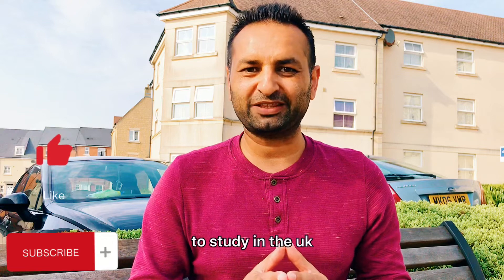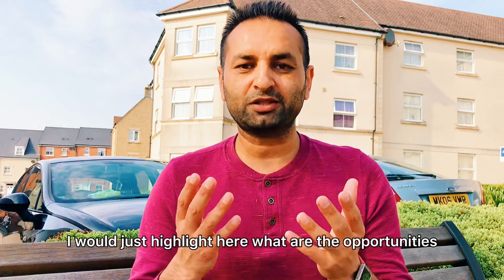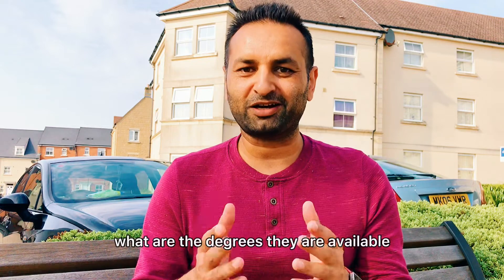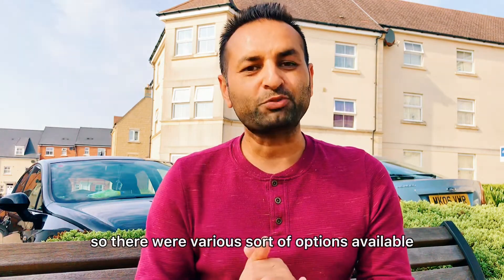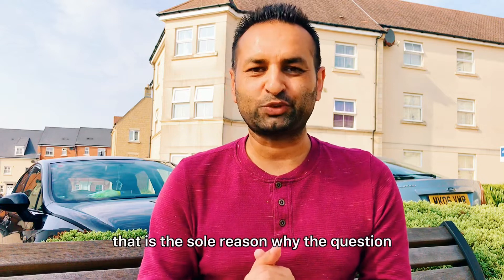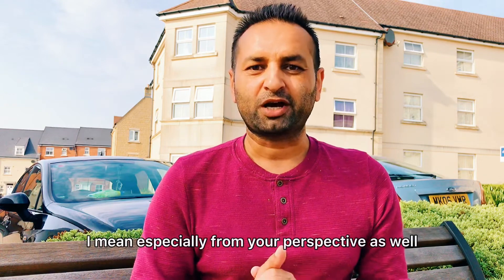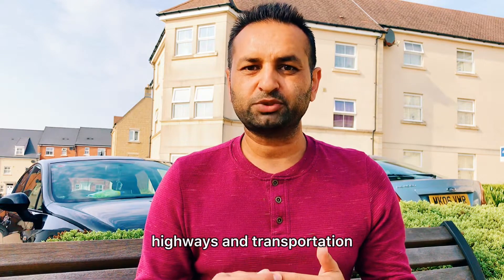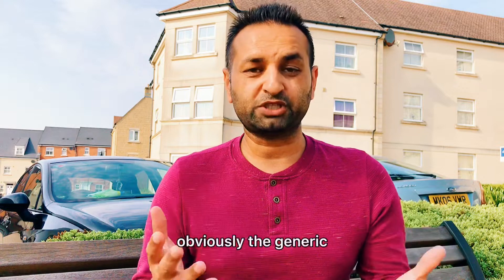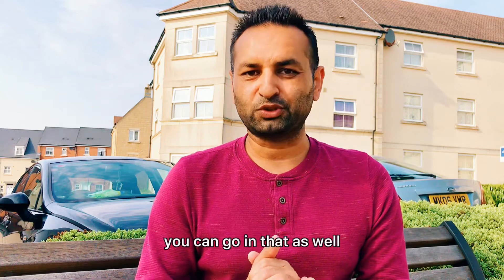Now, question number two: what is the best course for civil engineers to study in the UK? I'll highlight what opportunities and degrees are available, especially for an MSc in civil engineering. The core options include structural engineering, environmental engineering, geotechnical engineering, highways and transportation, sustainability, and the generic MSc in civil engineering.